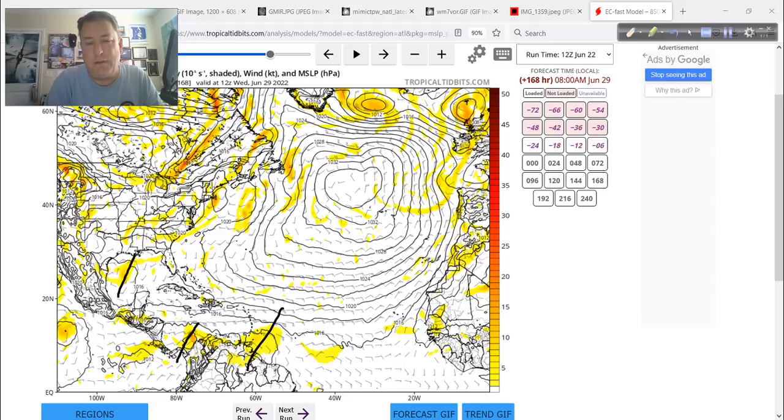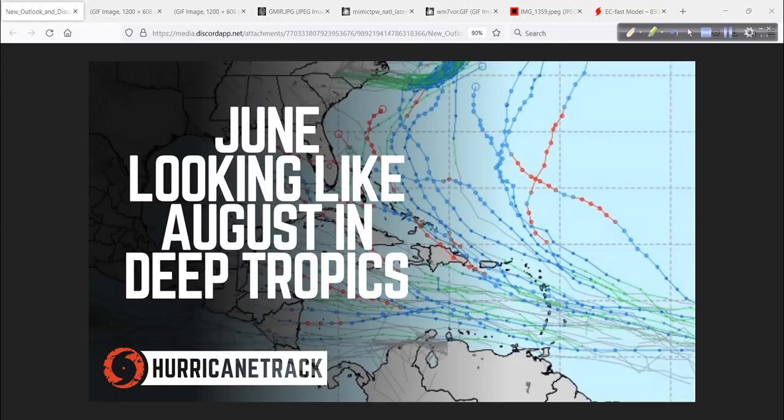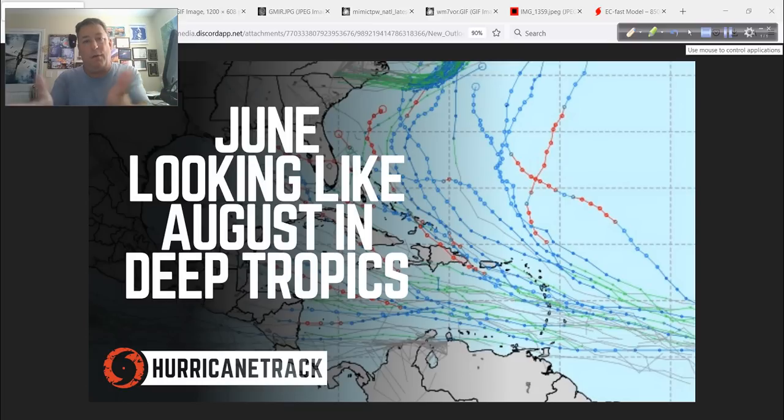It certainly is interesting that we're seeing this pattern trying to set up, and it is only late June. It's got my attention — I'm watching it, I'm taking notice. But there's nothing to worry about just yet. I still think it is showing us the way, and that way will happen more towards August. But you never know — something could come of it. You never say never. Something might happen, but probably not. That doesn't mean it won't — that's not the same as zero, and it's not the same as 100%. Those are the only absolutes.